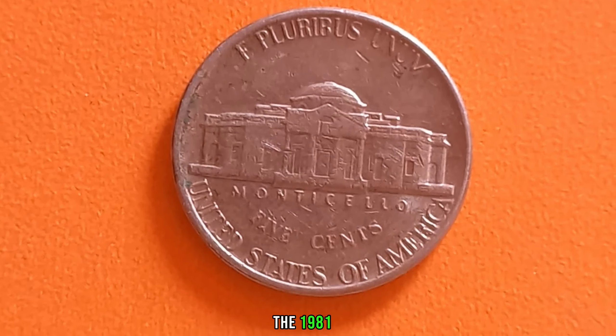The thrill of the chase — searching for that one elusive coin — is what keeps us passionate about this hobby. Next time you come across a humble nickel in your pocket change, take a closer look. Who knows? It might just be a rare treasure worth more than you could ever imagine. Thanks for watching, and happy collecting!